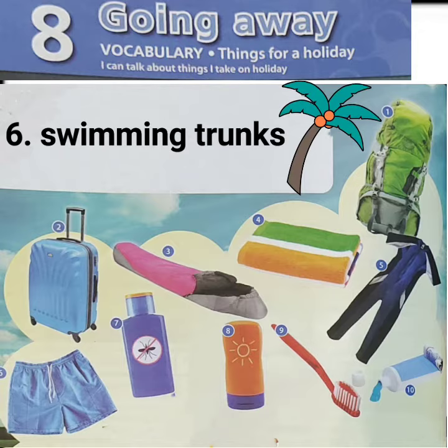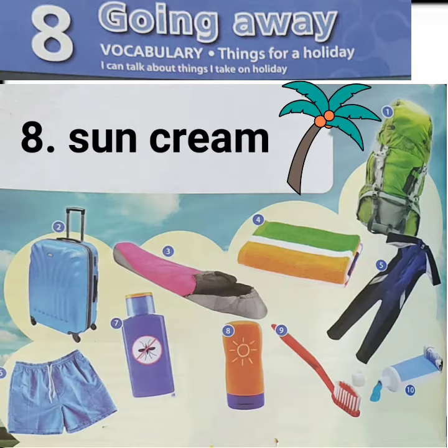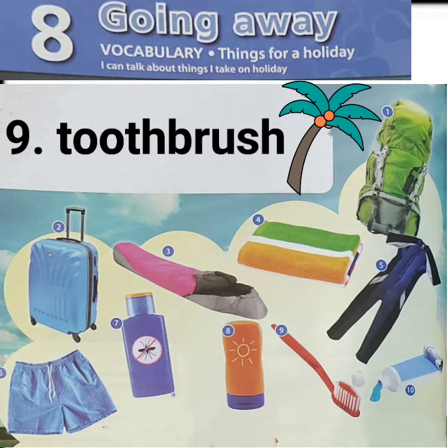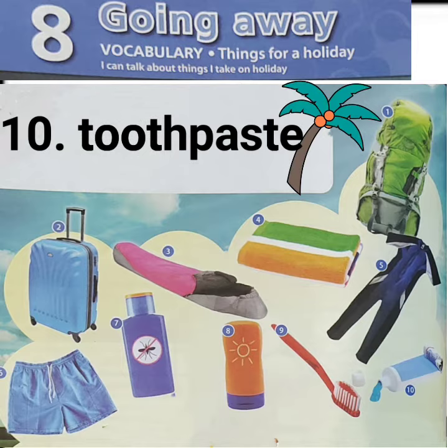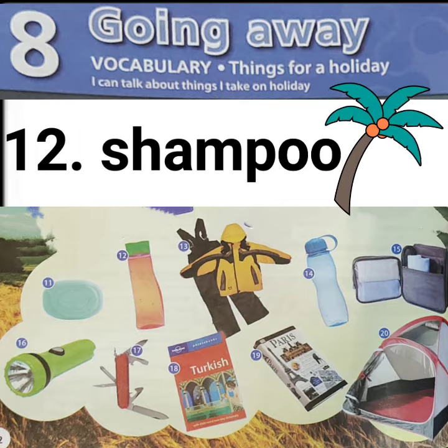7. Insect spray. 8. Sun cream. 9. Toothbrush. 10. Toothpaste. 11. Soap. 12. Shampoo.